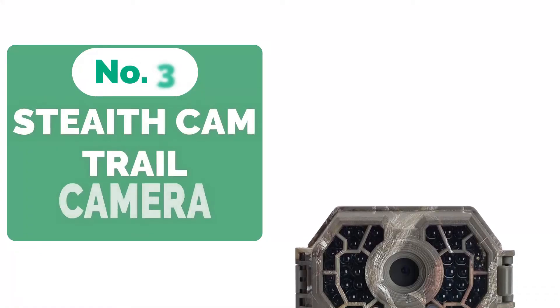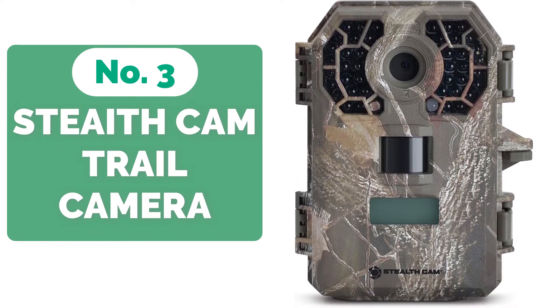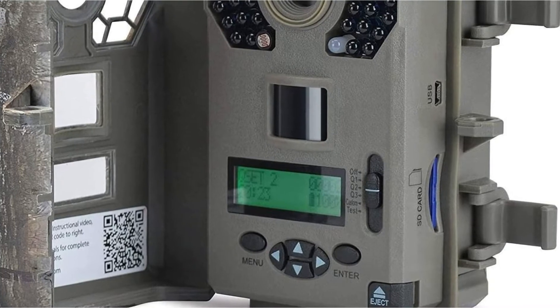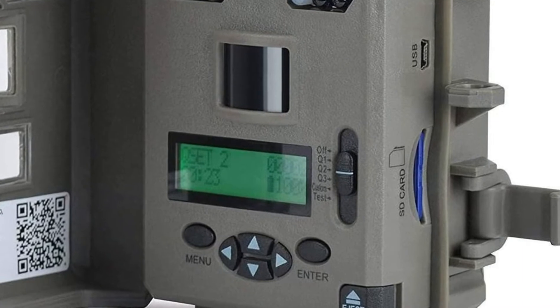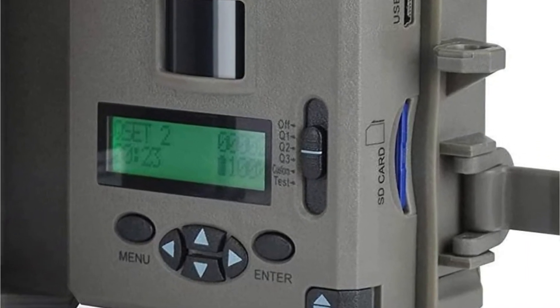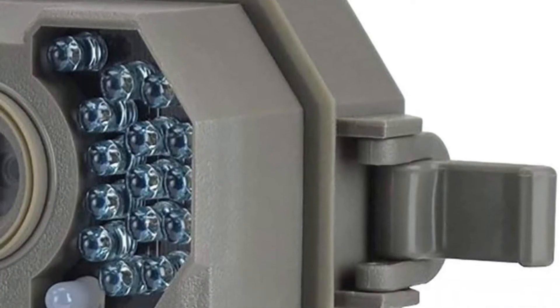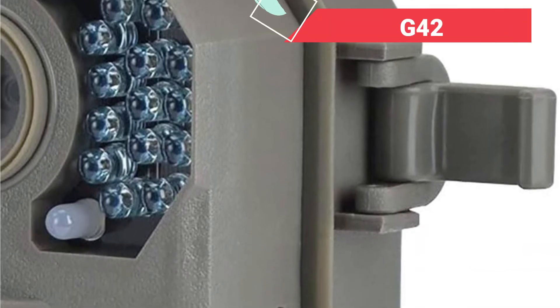Top 3 on our list is the StealthCam G42 No-Glow Trail Camera. The G42 No-Glow Camera has no-glow infrared technology, as the name suggests, so you can put up your hidden trail cameras and grab your shot without spooking the wildlife, allowing you to properly understand them in their natural habitat. You can get any style of image you want with burst mode, delay mode, and probably most crucially, time-lapse mode. If you require video, this digital camera can also record in full HD. You'll be hard-pressed to find a better trail camera for the money than the Stealth G42.